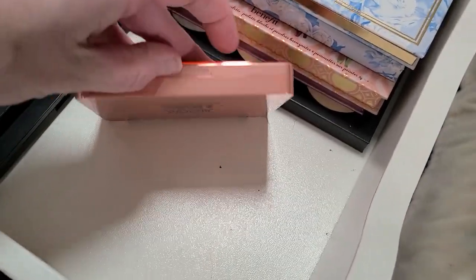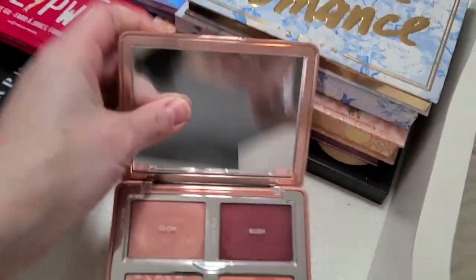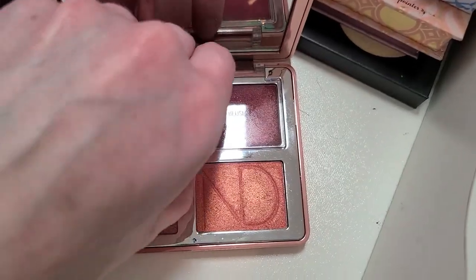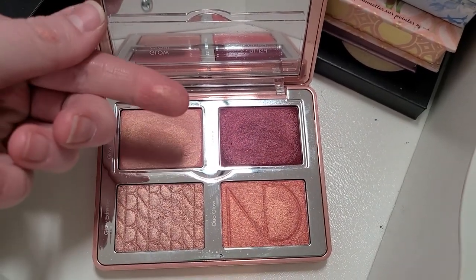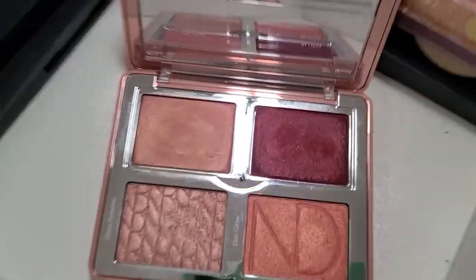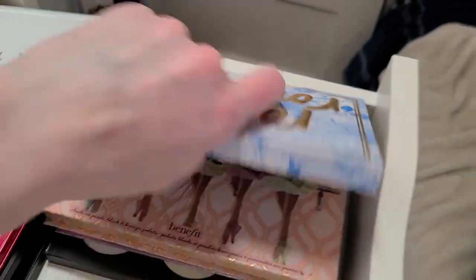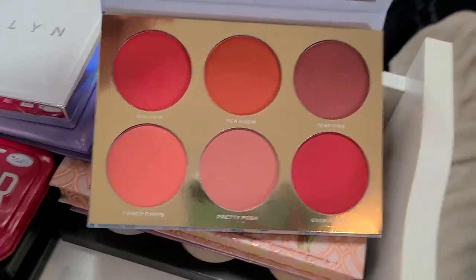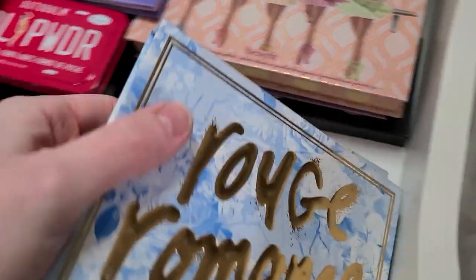The Natasha Denona Bloom Blush and Glow Palette — I bought this several years ago and was so excited. It's beautiful, but I don't ever use it. The formula still feels really nice — I feel like I need to keep it and get some more use out of it. I'll be really pissed at myself if I don't, so I'm going to keep that one. My Rouge Romance Palettes from Jaclyn Cosmetics — these aren't going anywhere. I absolutely love these blush palettes. There's such an amazing variety of tones — these warm tones are right up my alley, and then these really beautiful cool tones. Definitely not going anywhere.